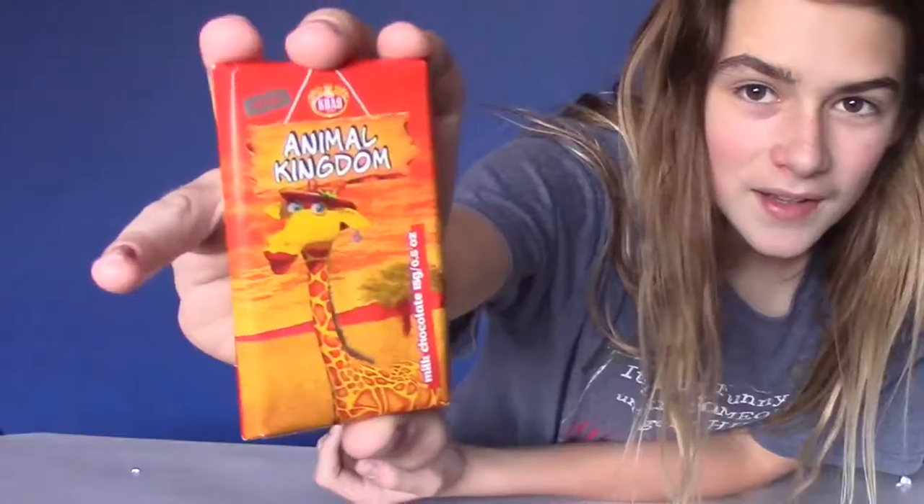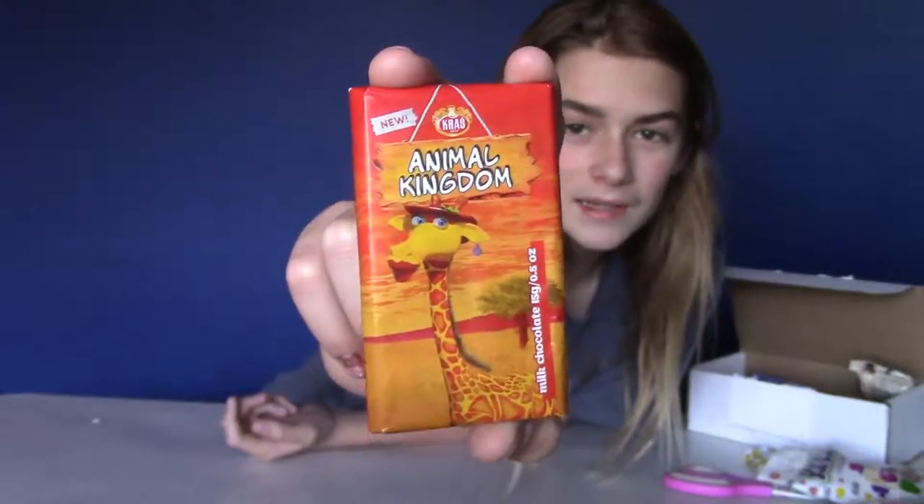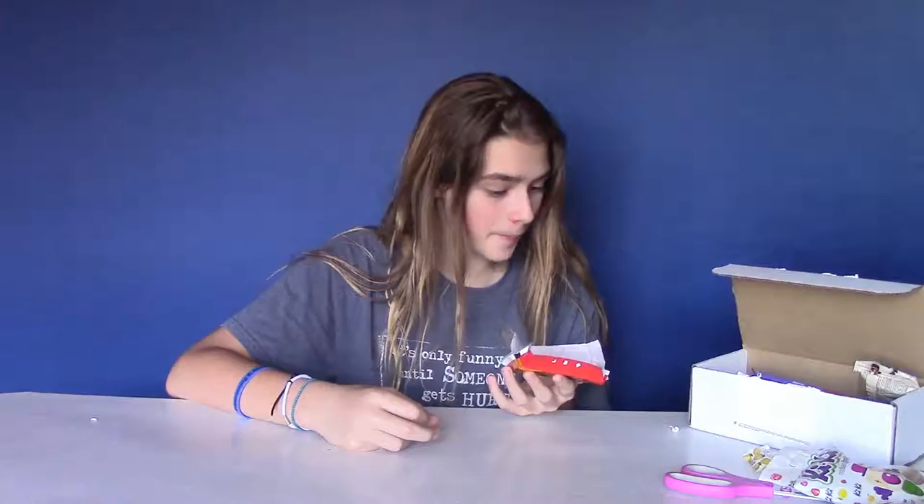Up next we have candy from the animal kingdom. Look at that giraffe on there — she's so weird looking! Let's open it. I dropped it again. Look at this — so this is how the chocolate looks. I'm just gonna eat one little chunk off of it. My best description for this chocolate: it was just extra milky milk chocolate. My favorite thing about it was the funny animals on it though. It's gonna have to be an eight — it's extremely good.